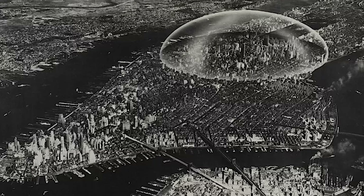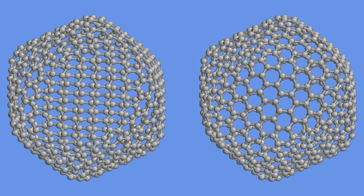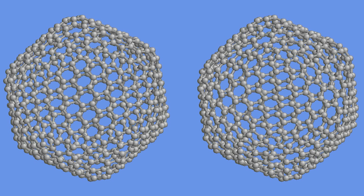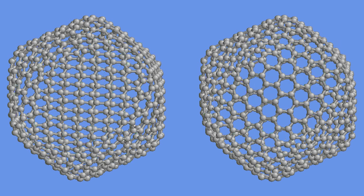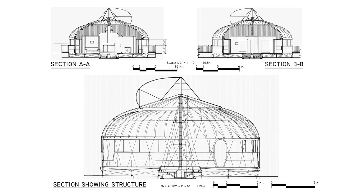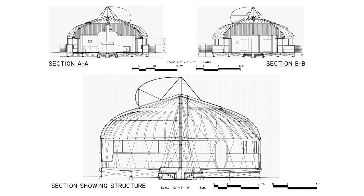His love for experimentation extended to larger ideas like tensegrity, a structural principle relying on tension and compression, and even inspired a branch of carbon molecules called fullerenes named for their resemblance to his geodesic designs. Although some of his creations never reached mass production, Fuller's ideas proved both fascinating and influential, constantly nudging us towards a more innovative way of building our world.